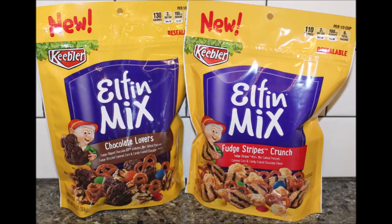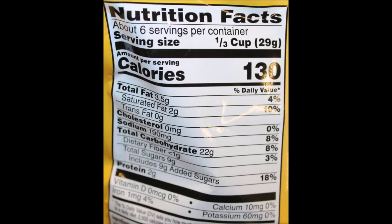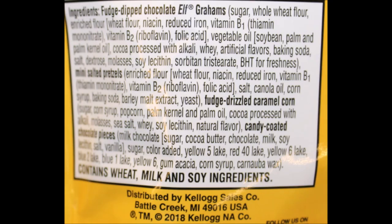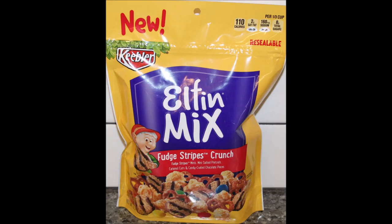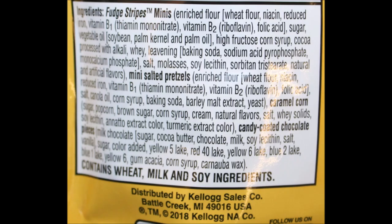It would be cool to see them come out with different varieties if these succeed — like a peanut butter drizzle or a cookies and cream drizzle. They could do all kinds of things with it. I'll have a picture for you all at the end. If you bought them, let us know what you thought. Thanks for watching — see you next time.